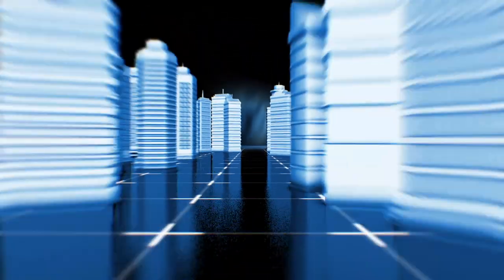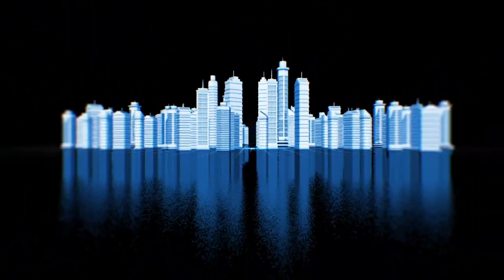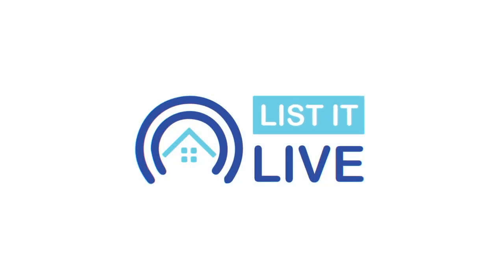Welcome to List It Live, where we give you a guided tour of San Diego's hottest homes for sale. I'm joined today with Carly Chavez in studio. I am so excited to show everybody this property because Campo is one of the only areas within Southern California that feels like you're in a different state. This is a great home — it's beautiful.